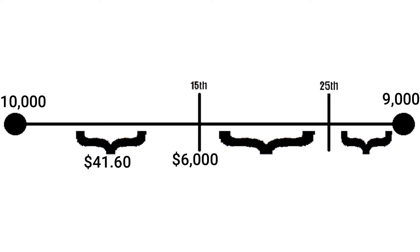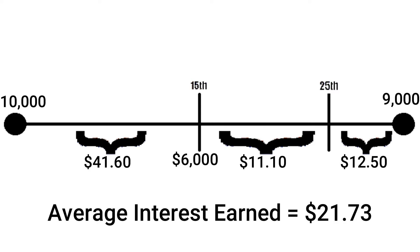Let me show you the difference velocity banking made in this example. Putting a $6,000 payment on the 15th and then withdrawing $5,000 on the 25th effectively makes your monthly payment towards that debt $1,000 — just like the previous example. For the first 15 days, the interest earned is the same: $41.60. But during the next 10 days, from the 15th to the 25th, the interest earned during those 10 days is $11.10. For the final five days of the month, the interest earned is $12.50. If you average all that out, the average interest earned during that month using velocity banking — still only finishing the month paying $1,000 — was $21.73.